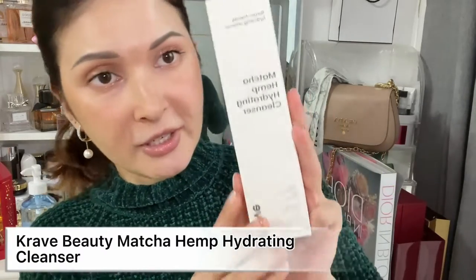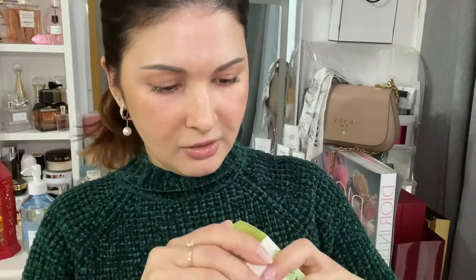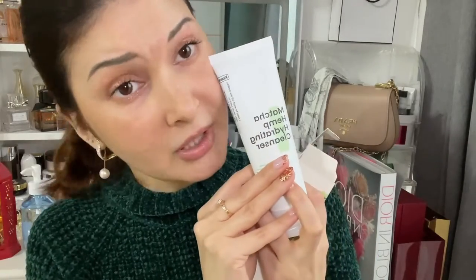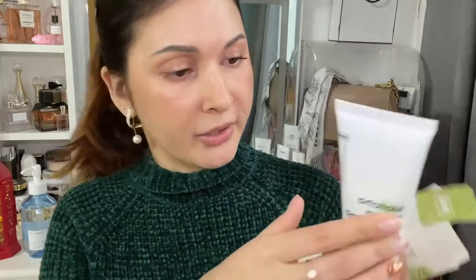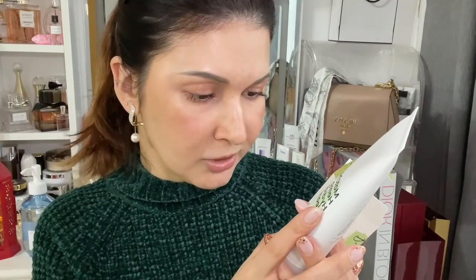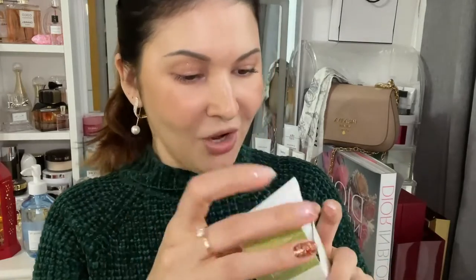The first one is the Matcha Hemp Hydrating Cleanser from Crave Beauty. I think they've actually changed the packaging a bit — this is the old one. This one is a really mild and nice cleanser: barrier-friendly, hydrating, with matcha, hemp seeds, allantoin, vitamin B5, and sodium PCA. Quite a cleanser — cannot wait to try this one out!